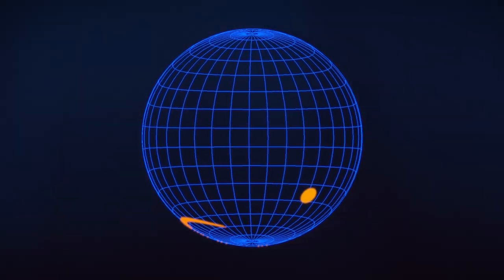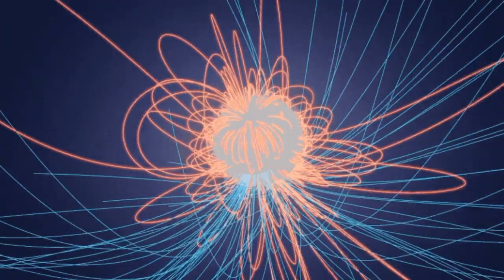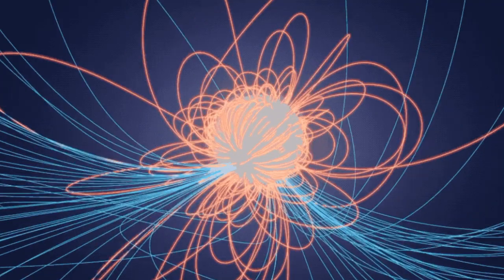The pulsar known as J0030 rotates at a mind-blowing rate of 205 times per second. NICER observed this pulsar from July of 2017 to December of 2018. During that time, two groups of scientists mapped J0030's surface, determining where its hot spots and poles were. Both teams used different methods for doing this, and their results were virtually identical.